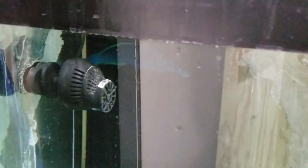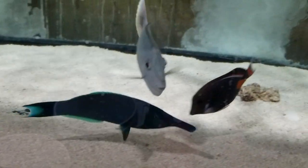He likes to park himself up by the powerhead from time to time, when he's not doing laps.